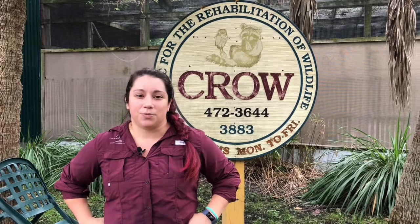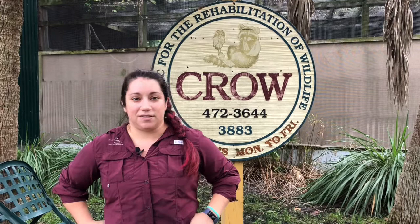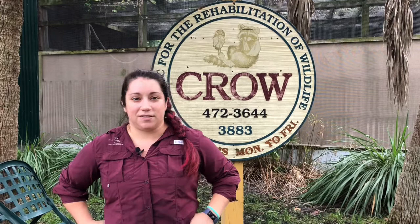Good afternoon and welcome back to Wildlife Wednesday here at Crow. My name is Brianna. I'm the Wildlife Rehabilitation Manager and we are here today to talk about the various rabbit species we get at Crow. Now we get two specific types: the eastern cottontail and the marsh rabbit. Typically on Sanibel and around marshy areas you will see marsh rabbits, as opposed to cottontails, and more in Fort Myers and the inland areas we get a lot of cottontails.